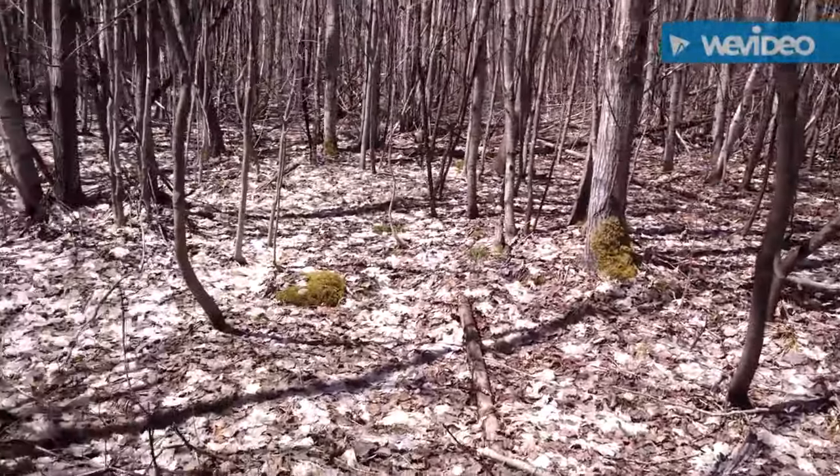Hi everybody, it's May 5th. We're in Upper Michigan, right in the central of the UP. And today we're going to go look for some morels, so I hope we find a few. Let's go take a look.